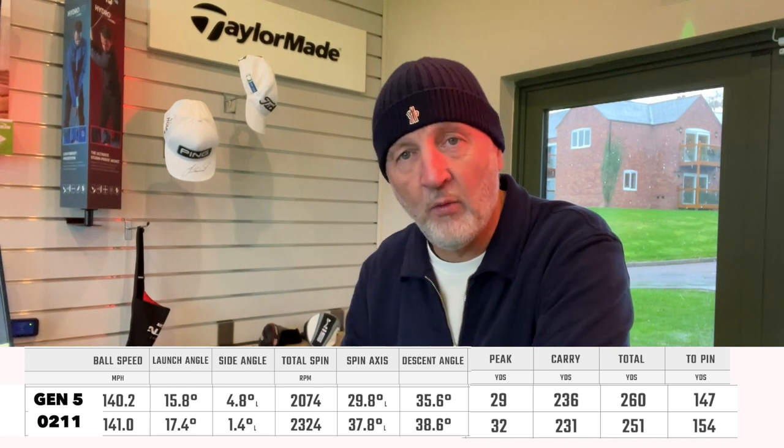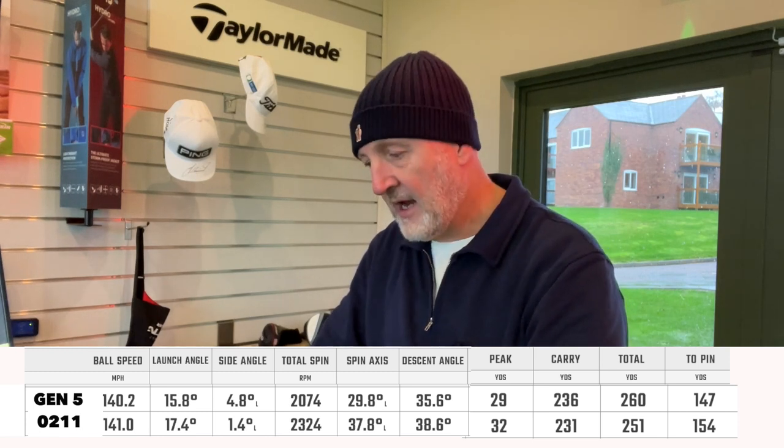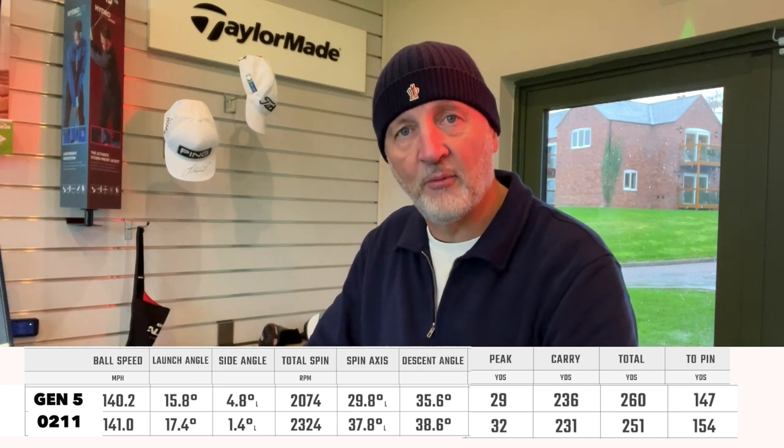Why is that important? The 0211 driver probably launched a little bit higher and spun a little bit higher, and if you had the ability to change those numbers, arguably the performance of the club head itself would have been very similar. I was custom fit for the Gen 5, and the changes made are always to get optimal performance out of the club in your hands. The optimal numbers in the Gen 5 driver are far greater than the 0211, as you can see from the launch angle, spin number, and ultimately carry distance. So what do you pay your extra money for? You pay for the ability to get custom fit in a much more intricate way than you do with the 0211.